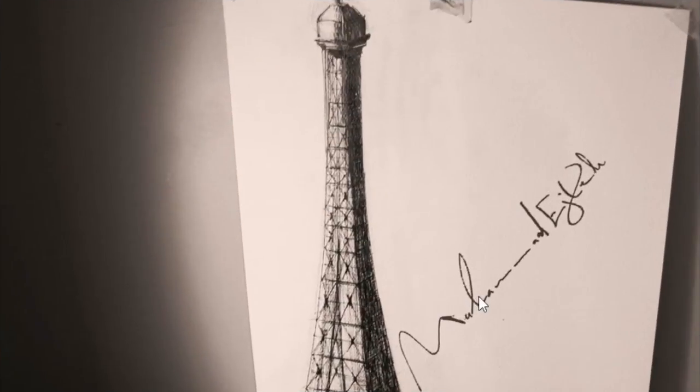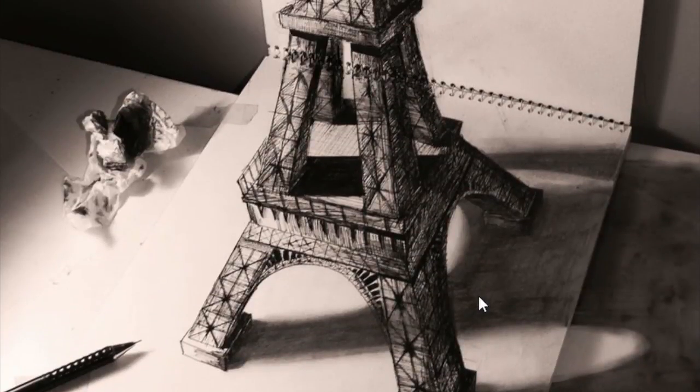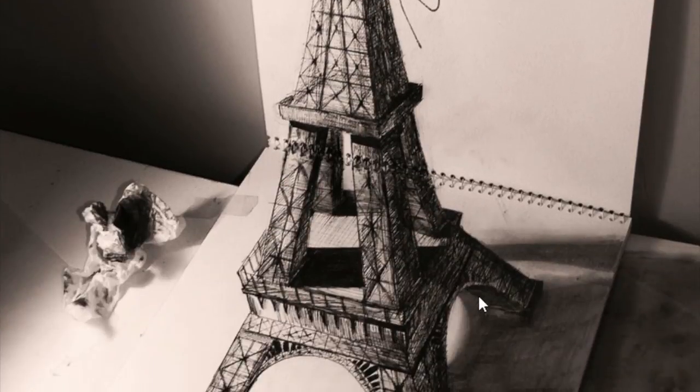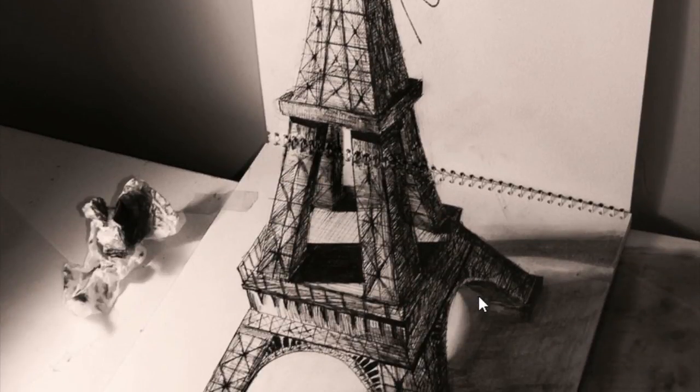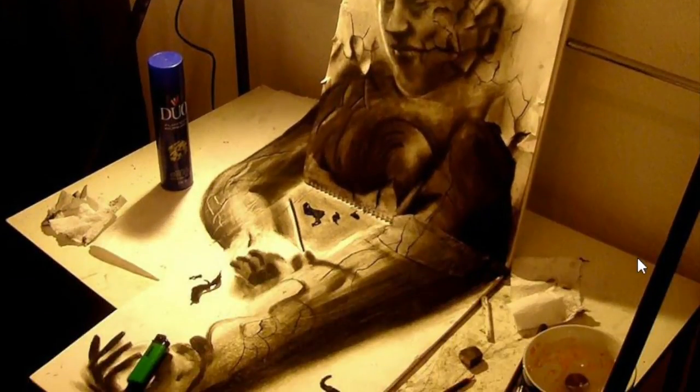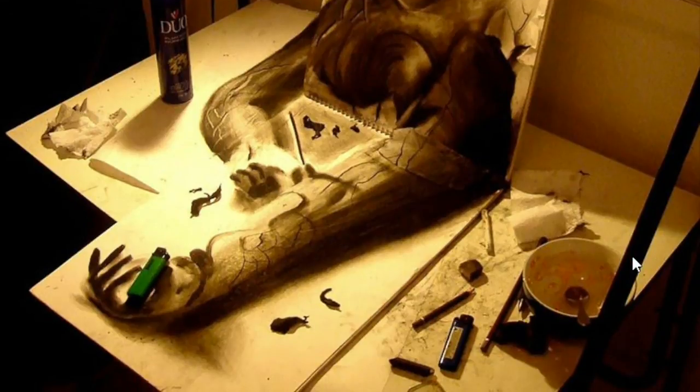This one is also amazing — the Paris tower. Awesome, awesome, awesome! Let's see another one. This one is creepy, a creepy one, but it's so cool.